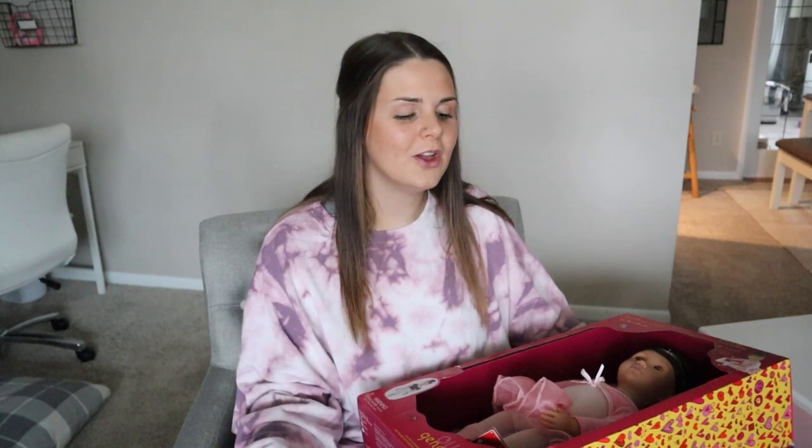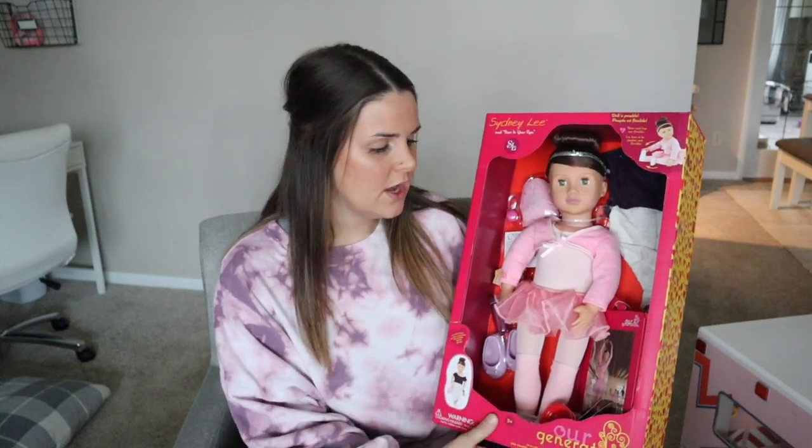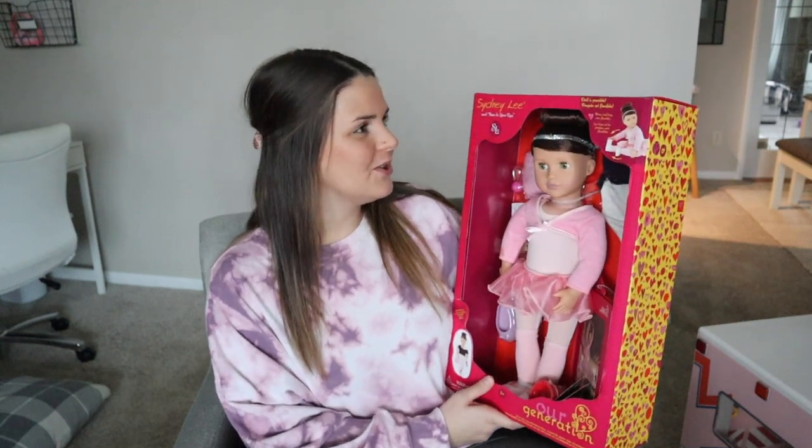The next item is the Our Generation doll from Target — it's kind of a knockoff brand of American Girl. I loved American Girl when I was a little girl, and it's really cool to see my own kid enjoy things I used to love. She's been getting into these at the store. They had a really good deal at Target — buy one, get one half off for the Our Generation stuff, which really never goes on sale and is also very pricey. So I got her this cute little doll.